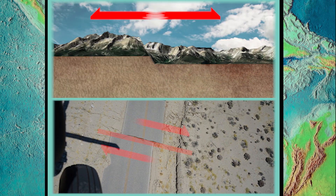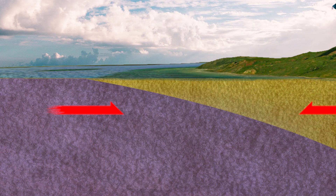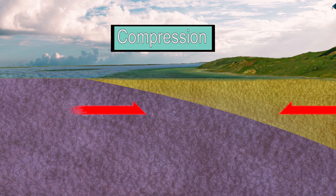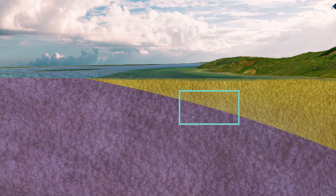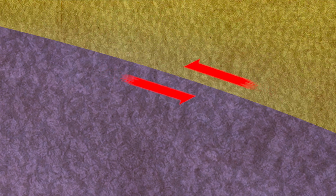Earthquakes covered in previous GeoNews episodes occurred because of faulting due to stretching or strike-slip motion. The Oaxaca earthquake was different because it was caused by compression associated with the subduction of the Cocos Plate beneath the North American Plate. One result of this compression is reverse faulting, where the block above a fault plane moves upward relative to the block below.